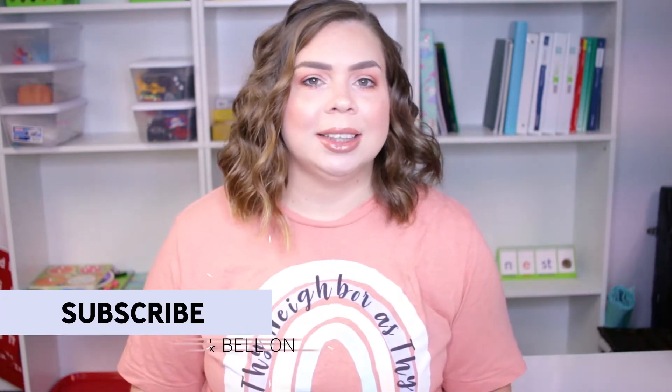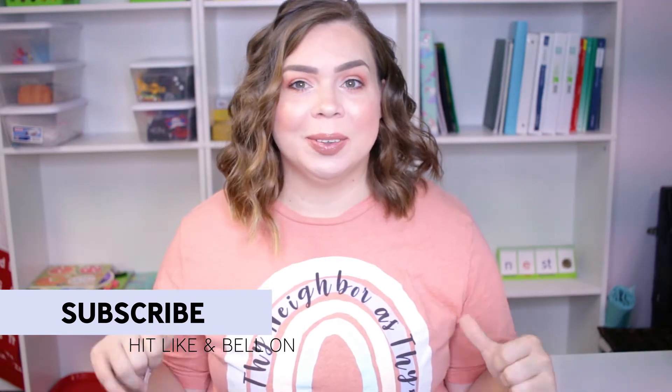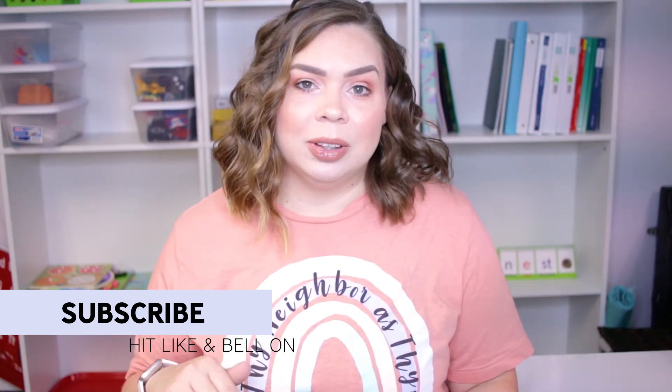Hi everyone, welcome to my channel. My name is Misty and today we're going to be talking all about the learning aids that I use throughout my homeschool year. Make sure you hit the subscribe button for more content like this. What you're looking at behind me is my brand new homeschool classroom — a little sneak peek, and that reveal video is coming soon. The like button lets me know what content you enjoy, so I know what to make for you in the future.